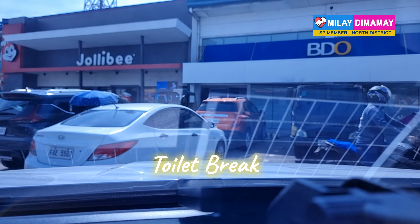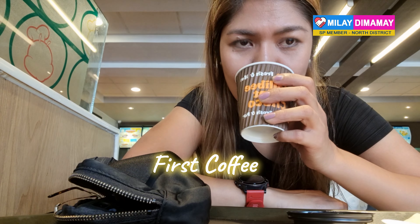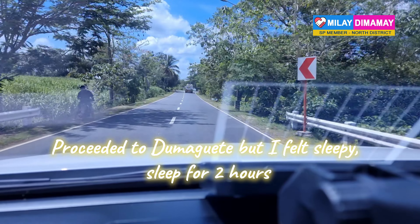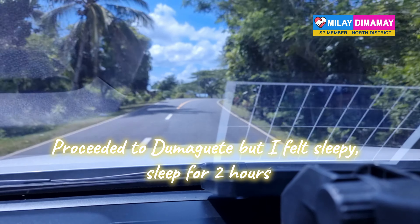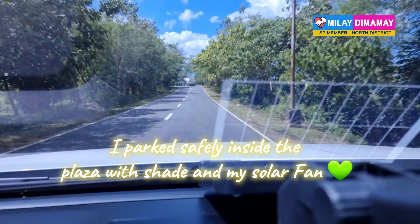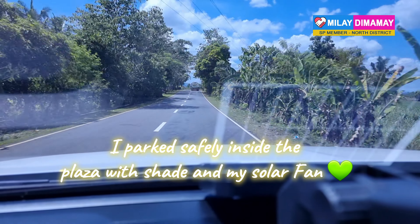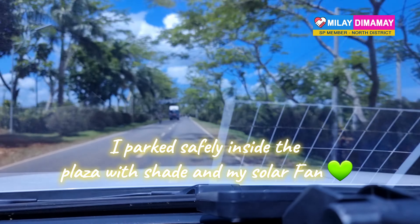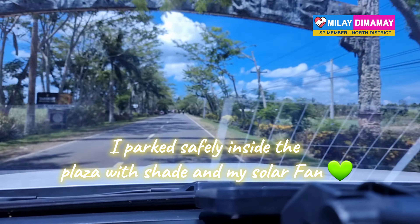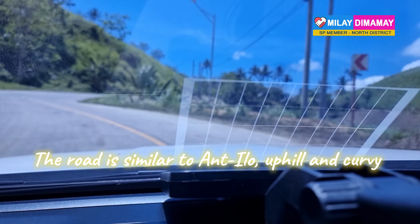When at Kabangcalan, I stopped for a toilet break and my first cup of coffee to wake me up for yet another stretch of driving. Overall, the view is scenic. I felt sleepy along the way, so I parked safely inside the plaza with shade and my solar fan on to save fuel — economical!